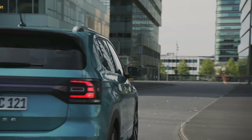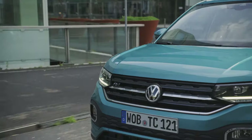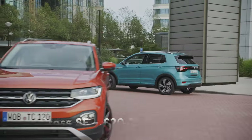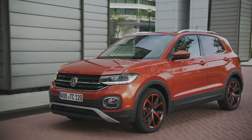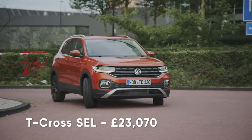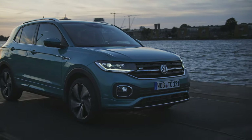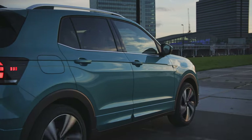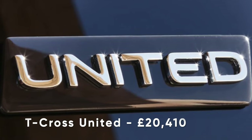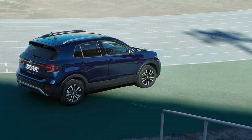There are five different trim levels to choose from. Entry-level S models cost £18,360 and come with LED headlights and lane keep assistance. Add an extra £1,850 for the SE and you'll get manual air conditioning and front assist, which slams on the brakes when someone walks out in front of the car. The £23,070 SEL adds 17-inch wheels, while the £24,970 R-Line comes with sporty looks, 18-inch wheels, dual-zone climate control, and a digital instrument cluster. There's also a special United edition for £20,410, which comes loaded with semi-autonomous safety features like emergency braking and adaptive cruise control.